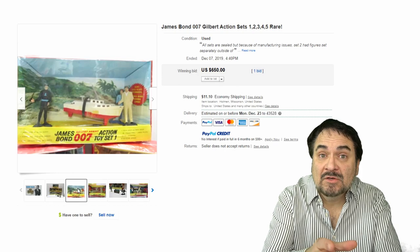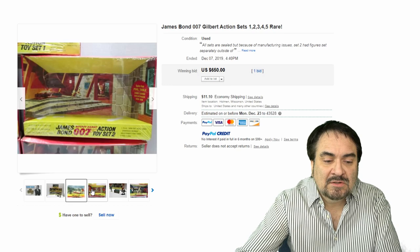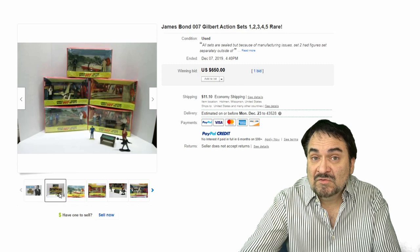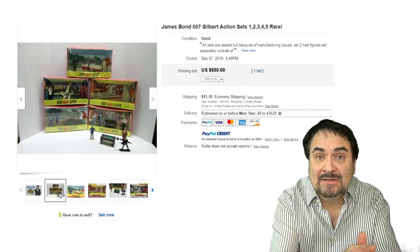The last one is the Gilbert adventure sets from this same exact line. It's the same figures we just looked at, but they were boxed in sets — you'd get several figures and then an item too. This is the shipwreck; there was also the laser pool table and several other sets as well. They got all five of the sets together here — scarce to get the sets like this. $650. You can see the value difference: the other one was roughly $200 versus this one for $650, and it's basically every figure plus all the accessories.